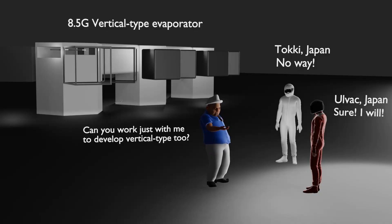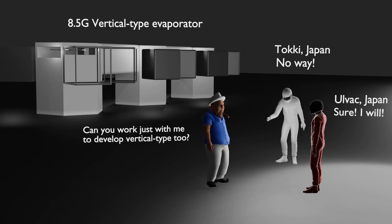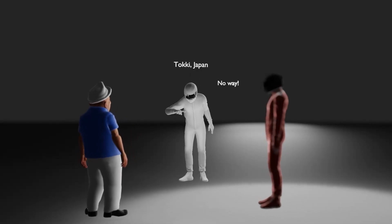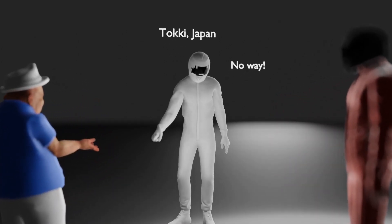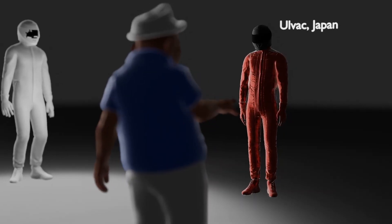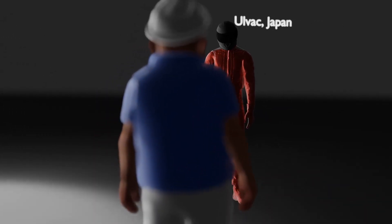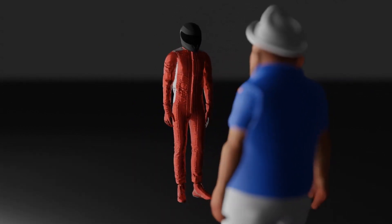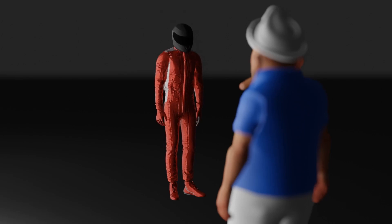It is known that the reason Samsung Display chose AllVac instead of Taki of Japan — which almost monopolizes the 6th generation RGB horizontal deposition mass production machine — was that Taki refused to jointly develop it. If the equipment is developed through joint development, Taki must have rejected the proposal because the supply of equipment to other competitors would be limited for a certain period of time. AllVac, who entered the OLED field early but did not achieve great results and suffered a bitter defeat, seems to have tried to lay a foothold for a comeback through joint research with Samsung.